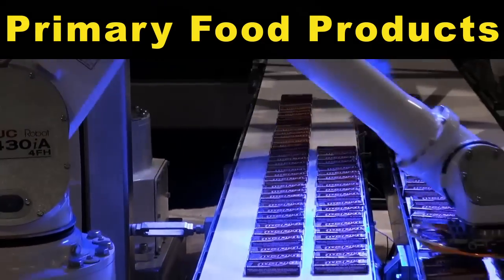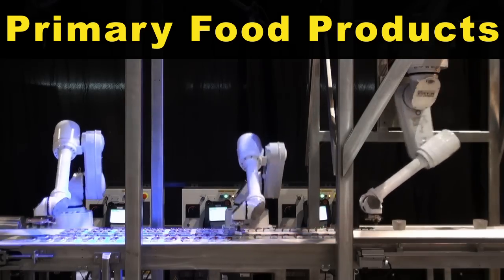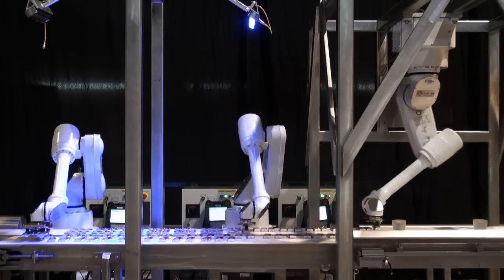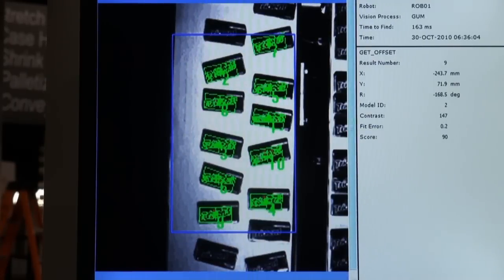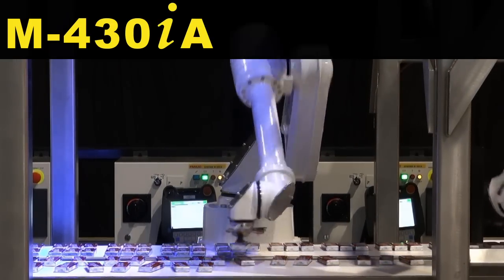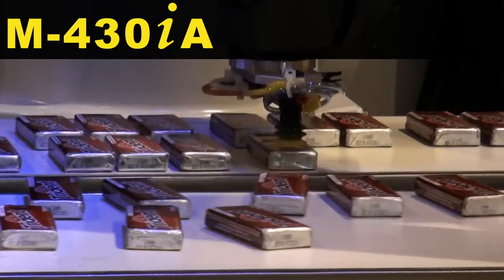Designed specifically for food washdown environments, the FANUC M430IA Food Robot is capable of picking primary food and packaged products. A FANUC M430IA Robot equipped with IR Vision visual tracking picks randomly oriented packs of gum from an in-feed conveyor and places them on an out-feed conveyor.